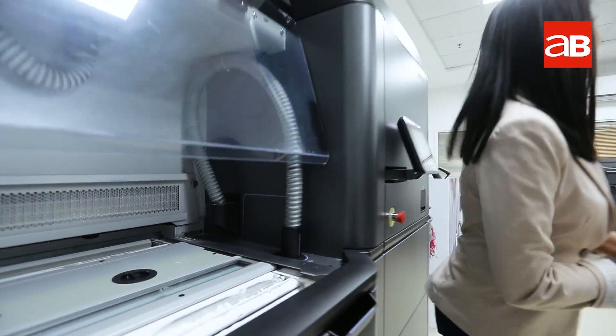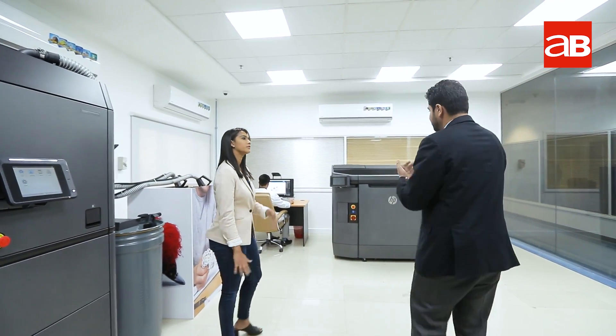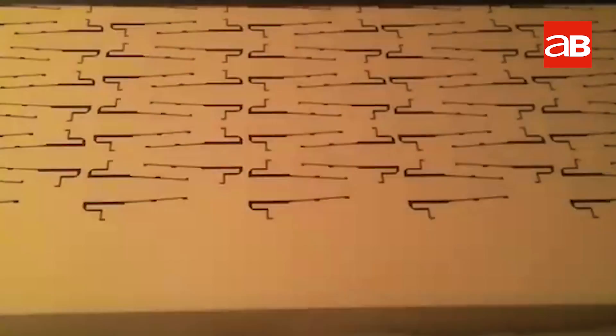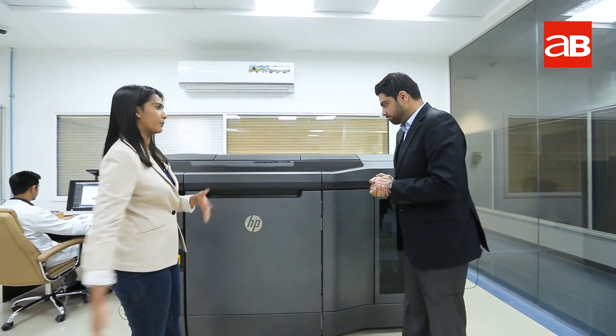Absolutely, yes. Awesome. From here, what is the next process that takes place? The build unit full of powder is shifted onto the 3D printer and this is where the printing takes place. It's a layer-by-layer process and we have the agents. We know how a traditional printer works — so how exactly is this printer different from that?